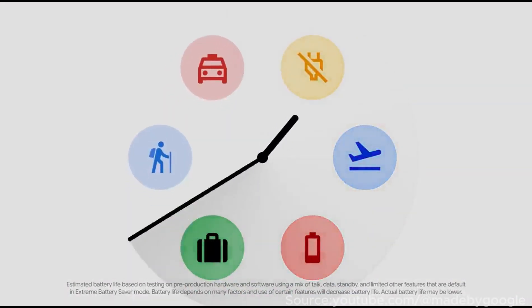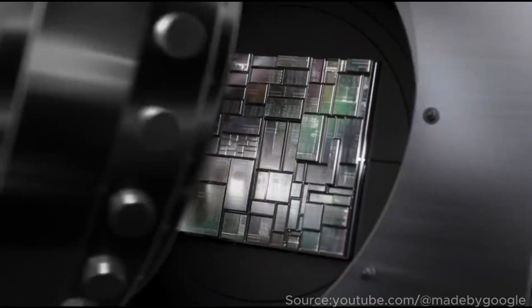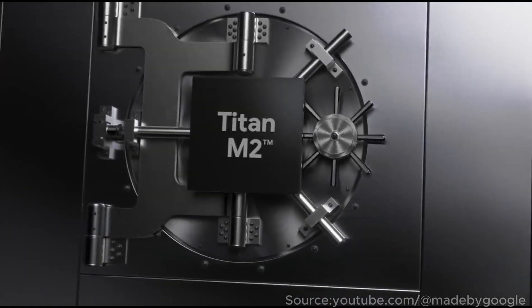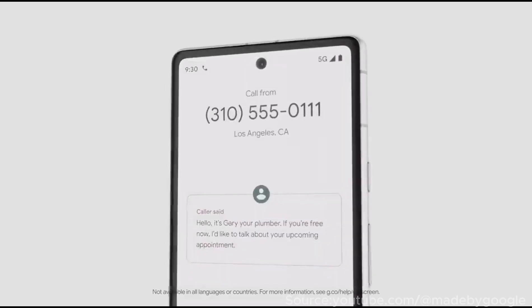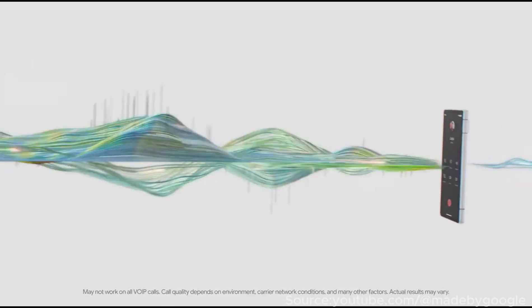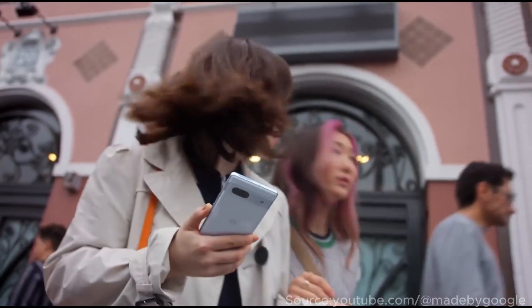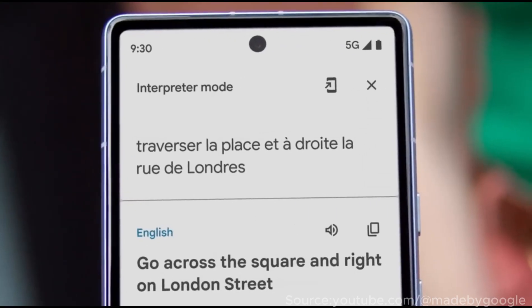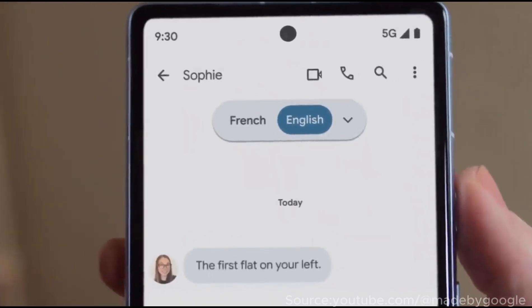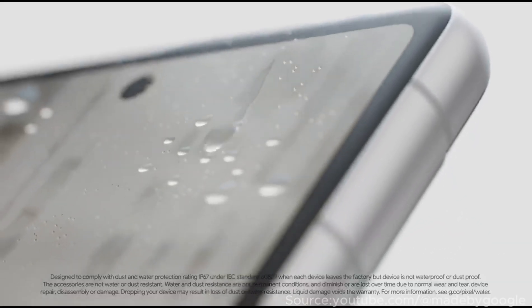The Pixel 7a delivers the same unmistakable signature camera quality as the Pixel 7 on a tighter budget. At night, true to its family legacy, the Pixel 7a is a very strong contender — with nice detail, correct color rendition, and just the tiniest bit of noise in the darkest areas. If zooming is important to you, look past the Pixel 7a. It doesn't come with a telephoto lens, so you're stuck with digital zoom. Google's super-res zoom provides decent results at the 2x preset, but anything past that is hardly usable.